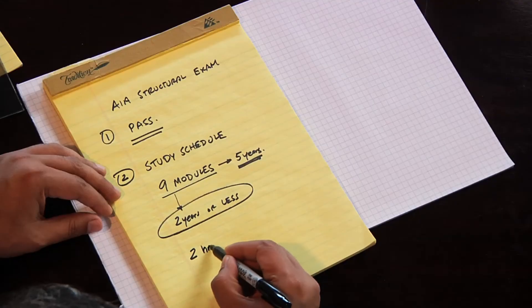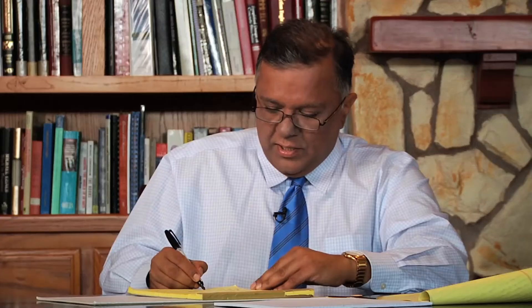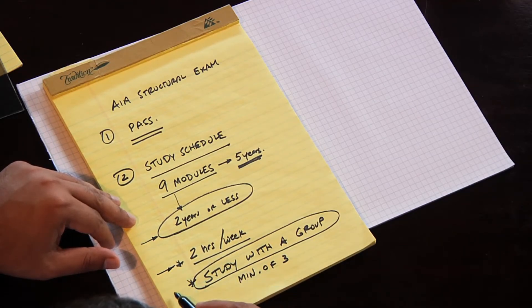Set aside a minimum of two hours a week to prepare for the test. Two hours a week doesn't sound like a lot, but you'd be surprised how many people go in and take a test without studying at all. I also strongly advise studying with a group — find a minimum of three friends, set a time aside, meet at a Starbucks, and turn it into a social session. Have fun while you're studying. Studying with a group takes the painful process of preparing for a test and makes it something actually enjoyable.